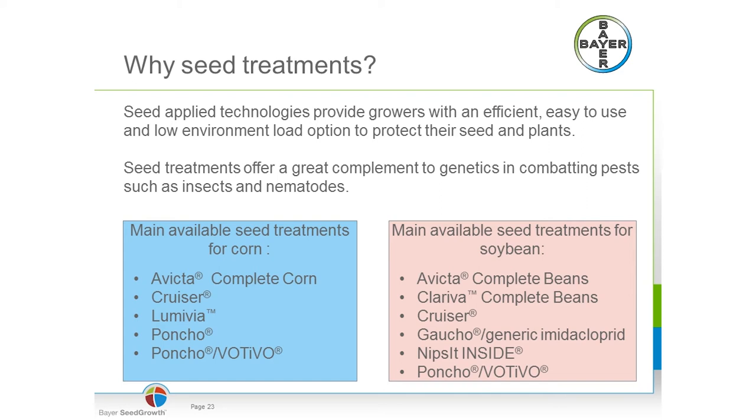Seed treatments have become a product of choice nowadays — about 99% of corn receives seed-applied insecticide, and for soybeans it's about 50%, a number growing year in, year out. For soybeans, the grower has to make that decision when going to his retailer — choosing which variety to plant and which seed treatment he wants applied. Growers see and understand better and better the value of that seed treatment and continue to ask for it.